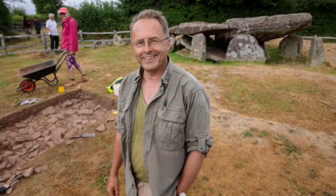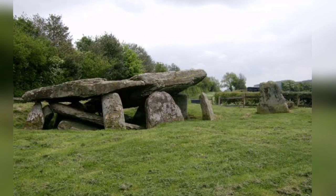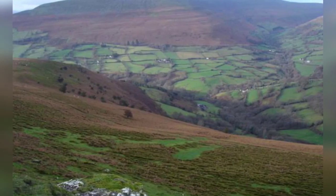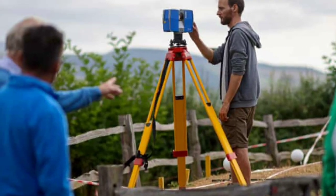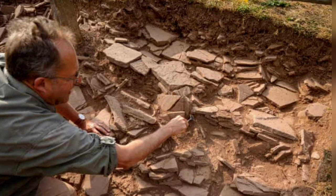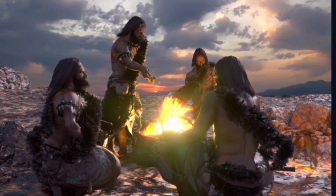This summer, archaeologists have been granted rare permission to excavate part of the Arthur's Stone site, a Neolithic burial plot with soaring views across the Golden Valley in Herefordshire and the Black Mountains of Southeast Wales. Using their version of keyhole surgery, the archaeologists unearthed features including what appear to be stone steps leading up to the 5,000-year-old tomb and tools used by the first people to farm this landscape.